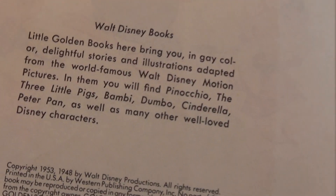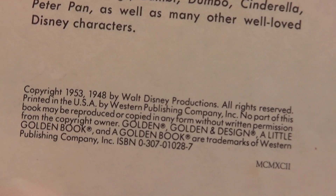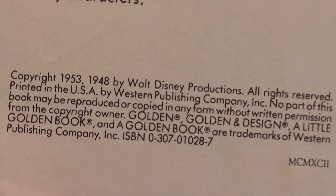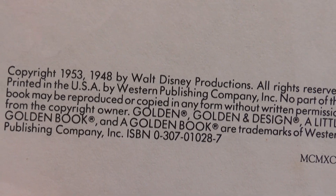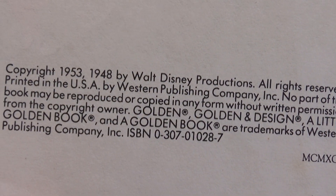You see right down here at the bottom — 1950. Well, it's not the first edition. The first edition was in 1948. The second edition, which is what this one is, it's a 1953.